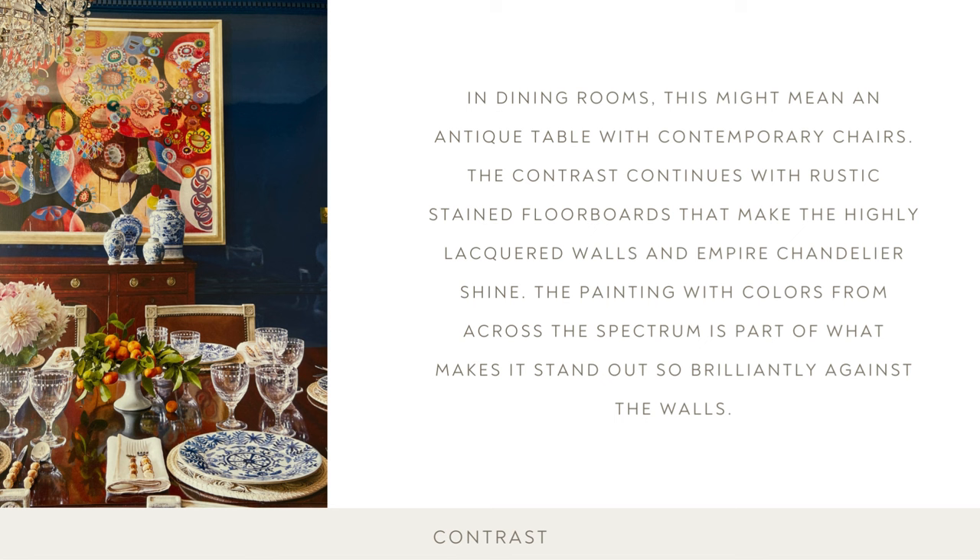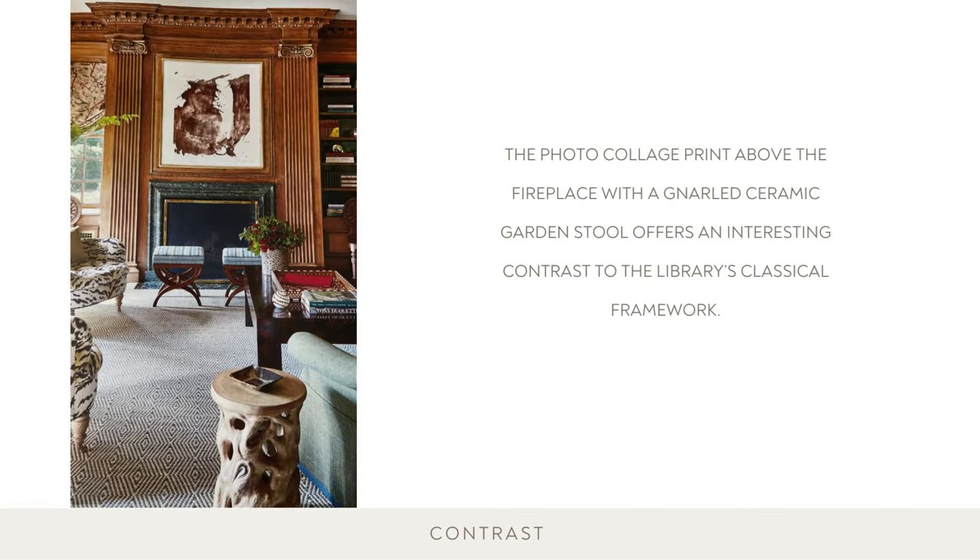In design and decoration, contrast and balance go hand in hand. When done in harmony, the rooms sing. Here, a table setting that elevates the everyday — the bamboo flatware and raffia placemats lighten the formality of the dining room. The photo collage print above the fireplace with a gnarled ceramic garden stool offers an interesting contrast to the library's classical framework.